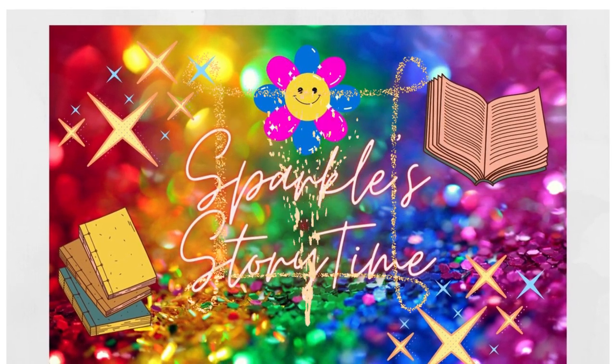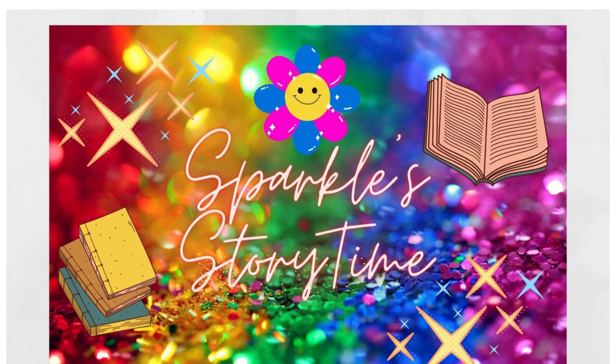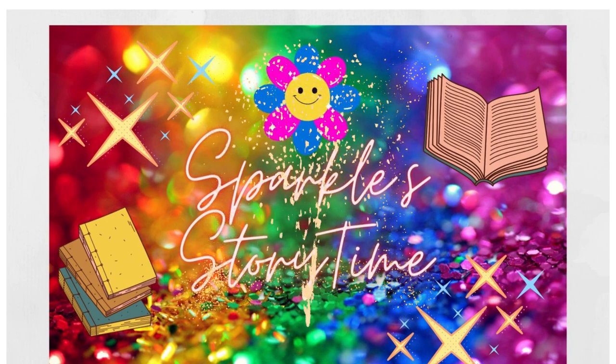Thank you for being a part of the Sparkle Storytime family, promoting reading literacy globally. And I miss Sparkles. Thank you for being a part of my channel and for all the many likes and subscribers.